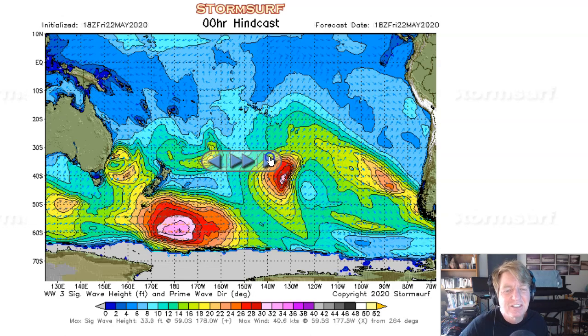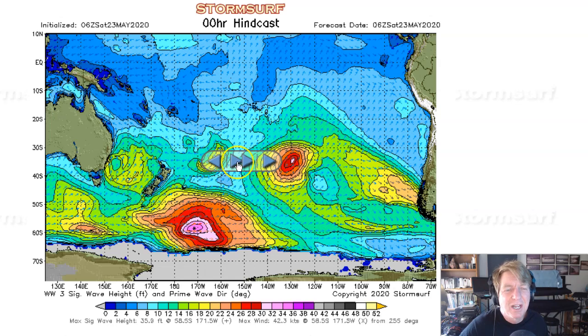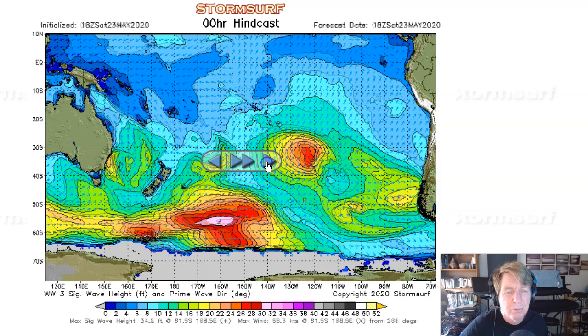And it did its thing too. Now kind of falling more southeast, so probably not a huge amount of swell expected from this one.